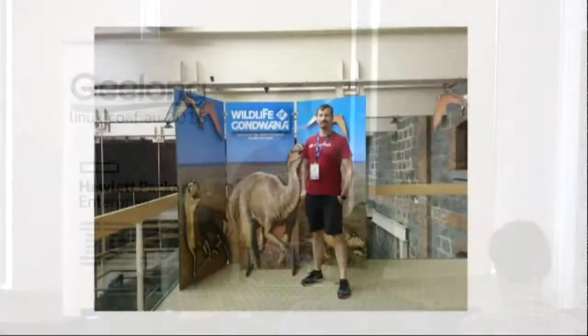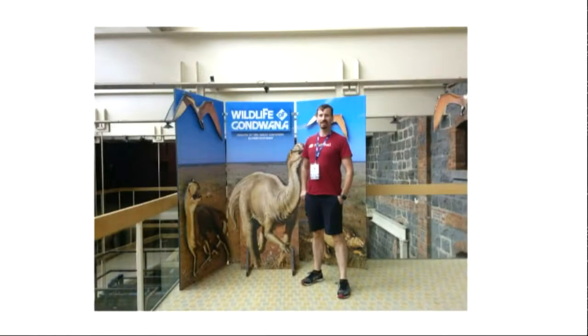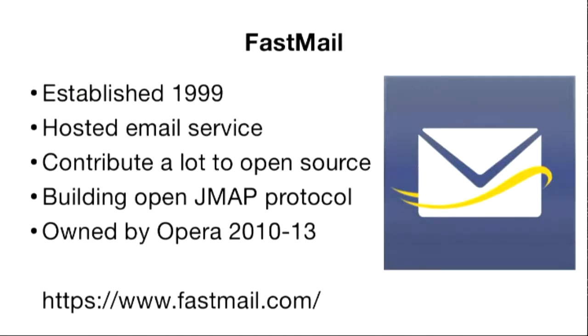I am named after the place next door — my parents nipped back in time to name me. FastMail has been around for quite a while. We're a hosted email service — people pay us money, we look after email for them, dealing with DKIM checks and all that. We contribute a lot back to open source, including JMAP. We were owned by Opera for a few years, then bought the company back, so it's now wholly owned here in Australia.